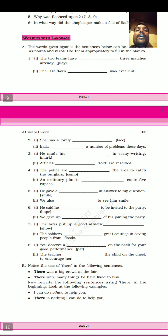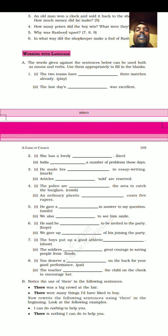Working with language. Here, the first exercise: the words given against the sentences below can be used both as nouns and verbs. Use them appropriately to fill in the blanks. We have some sentences and some words given in brackets. We have to use that word in the sentence as both noun and verb.